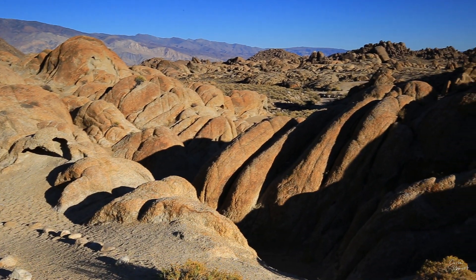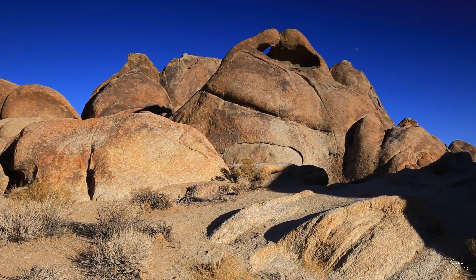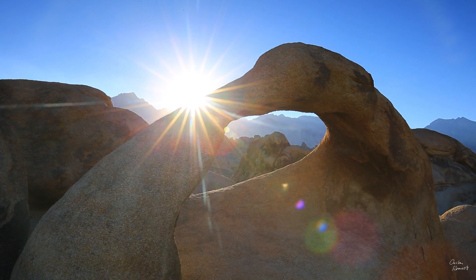This is what the Alabama Hills look like. They're said to consist of the same rock as the eastern flanks of the Sierra Nevada behind them — it's just a different form of weathering that took place first. And this is the highlight here: Mobius Arch with Mount Whitney in the background — the highest peak in the contiguous 48 states. Only Mount Denali in Alaska is higher, making it the highest mountain in the USA.